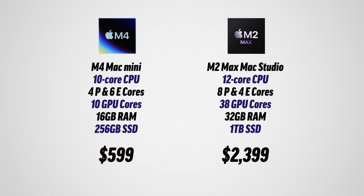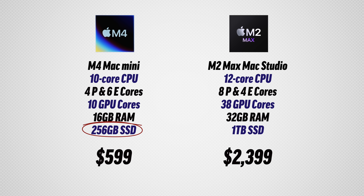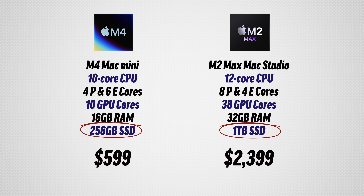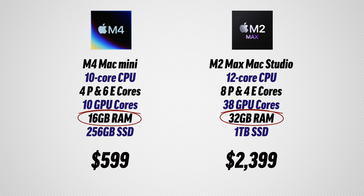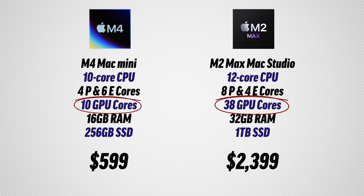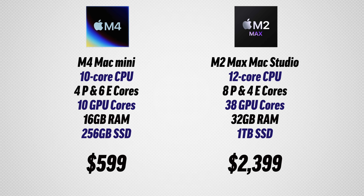Here is the spec sheet so you can see the differences. The Mac Studio has four times more storage, up to a one terabyte SSD, so that's a big price difference. It also has double the RAM and a lot more graphics cores, which will have a huge impact on the graphics tests later on.